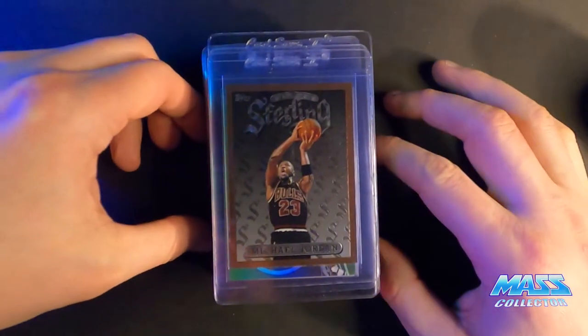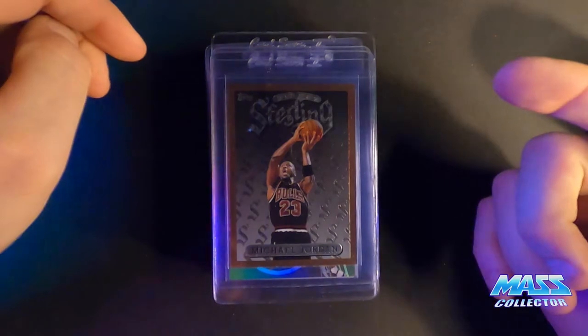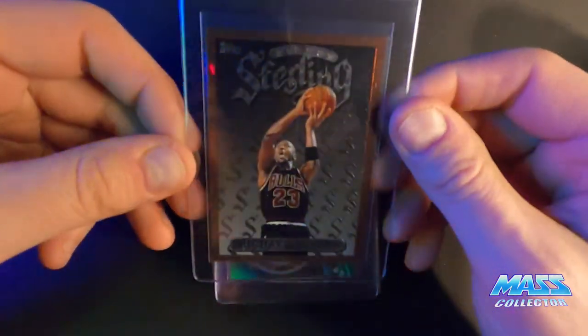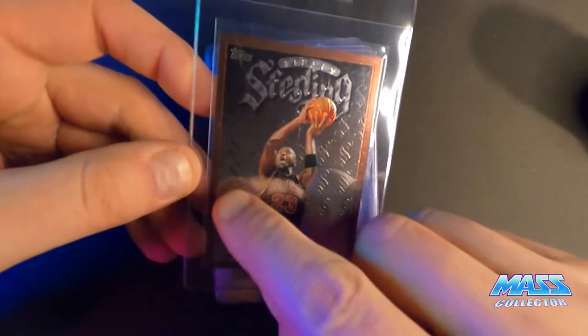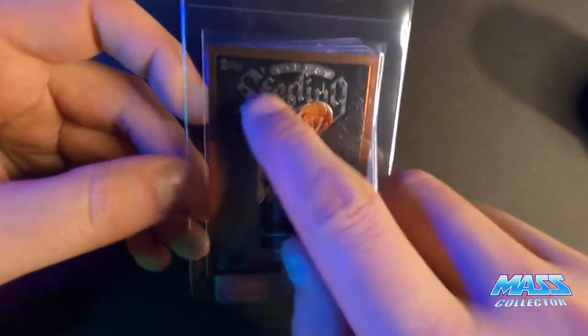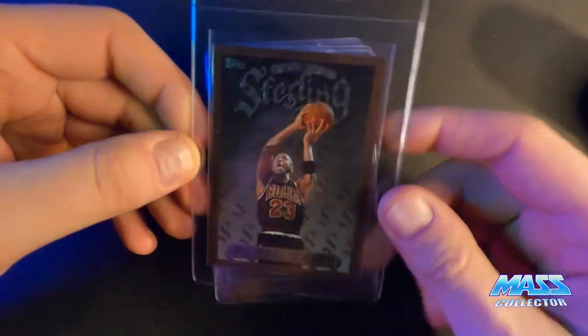Here's a Jordan Finest 96 — I'm thinking eight and a half to nine, just because it's off-centered on the front. It probably measures okay but it just looks kind of like it's off too much. And there's also some little print defects or something — looks like little fish eyes on the edges — but otherwise it looks pretty good.